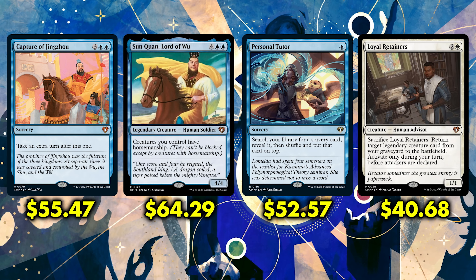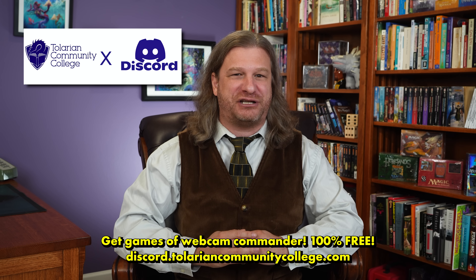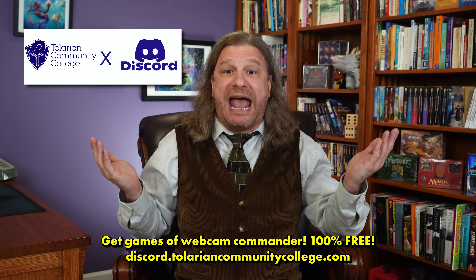I hope very much that their prices continue to decrease now that they have been reprinted here. Remember, no one knows what will happen to prices once this set hits the shelf or how low those prices may or may not drop. Even with expensive cards such as the ones I've highlighted, the best way to get a hold of these cards for the decks you want to play is not by ripping wrappers, but by buying singles. Whatever decks you like to play — whether it's Commander, Modern, or even Pauper and Pioneer — you can get games of Webcam Commander on the Tolarian Community College Discord server, which is 100% free. Just go to discord.tolariancommunitycollege.com and start playing today — 100% free!